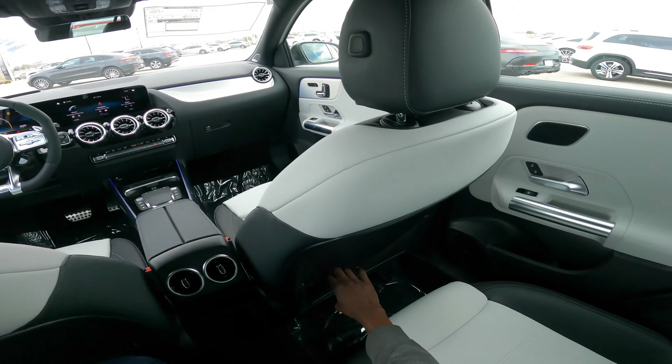It has an eight-speed automatic transmission. The gear shifts are very, very seamless — it feels impressive. On the interior, this car has the MBUX infotainment system that we've all come to love.